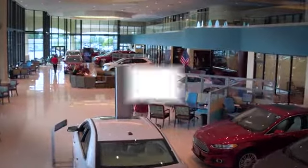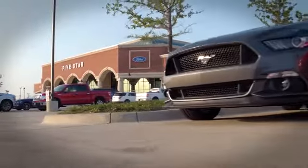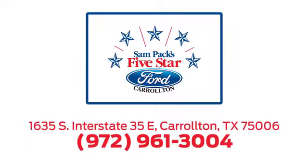There's even more to see in person. Take it for a test drive today. For the entire car buying and ownership process, Sandpac's five-star Ford Carrollton is here to help. Call, click, or stop in today.